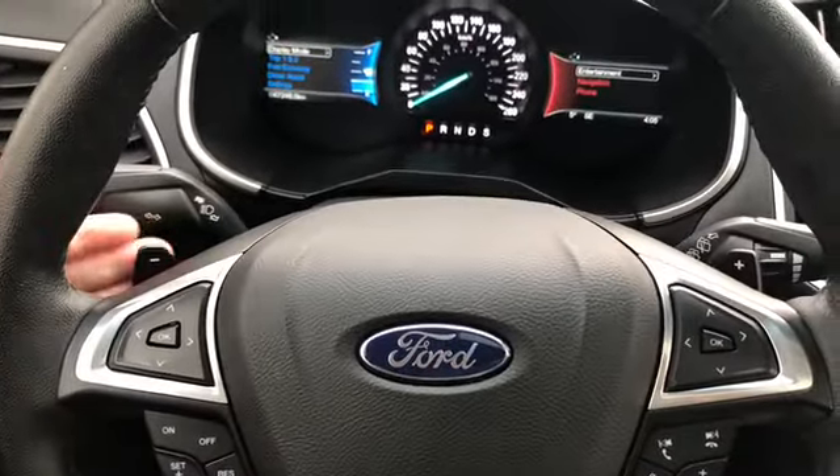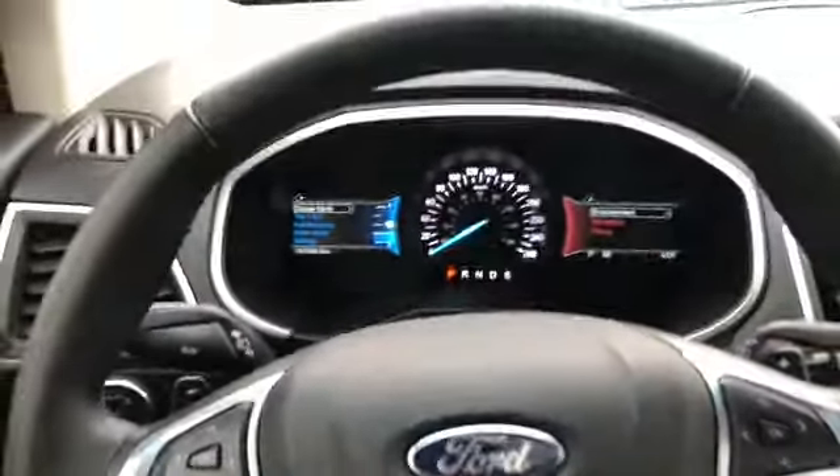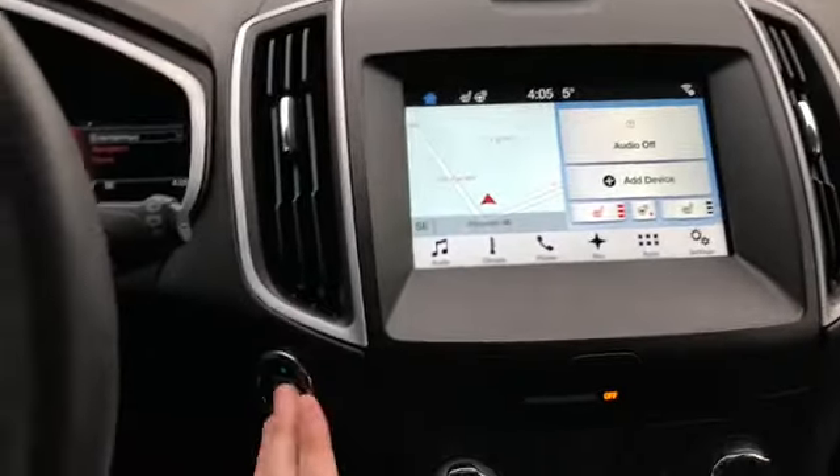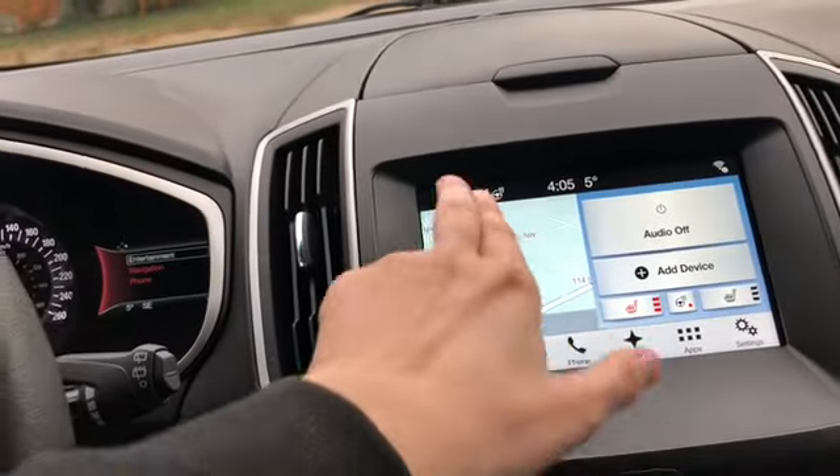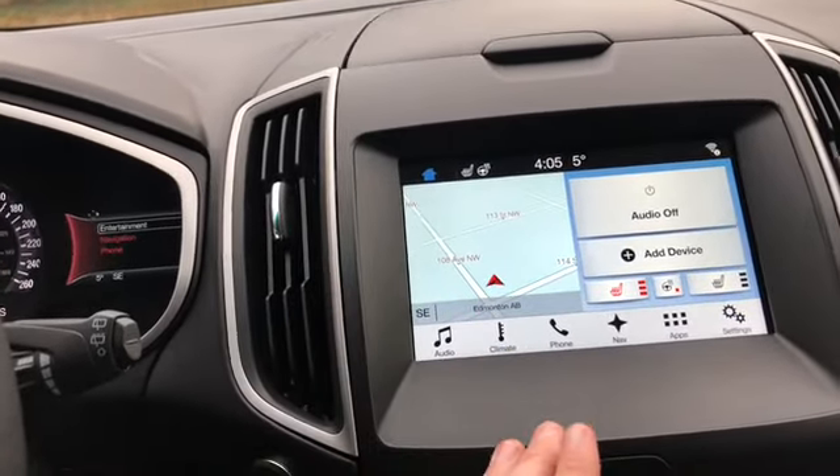In behind the steering wheel you have paddle shifters located on the left and the right hand side. Moving into the middle, we do have our push start ignition on the left hand side. You have your Sync 3 system in here, and from the home screen you can see it shows a little bit of everything.